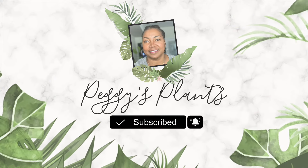Hello and welcome to Peggy's Plants, coming to you from Central Florida. Today I'd like to take you along with me to Lowe's to check out the garden center and see what there is to see. I hear there's lots of clearance, so you know that's my favorite thing — so here we are.